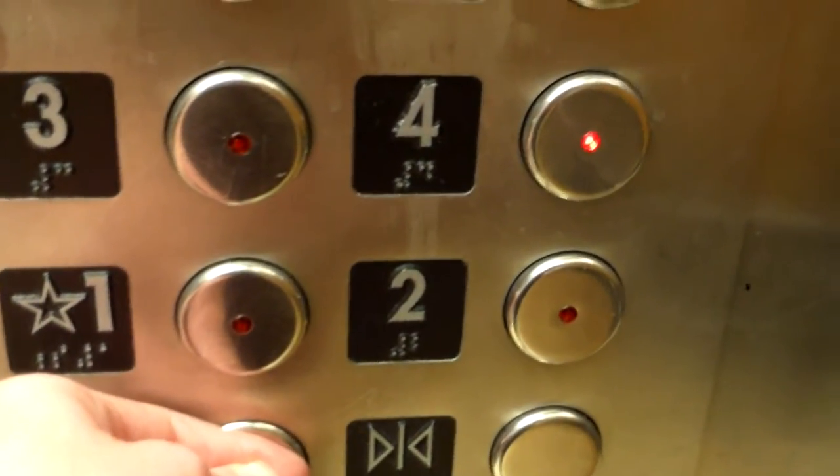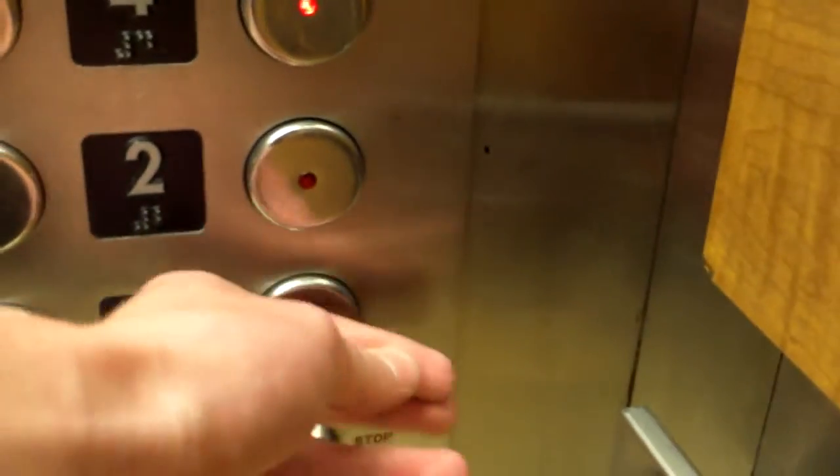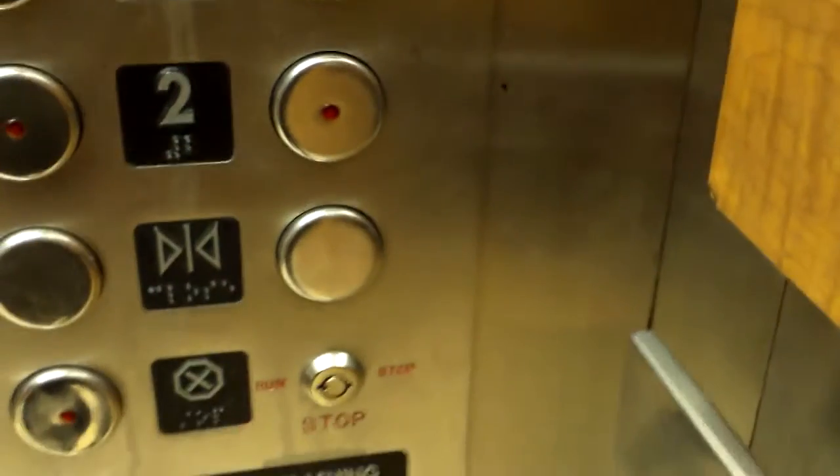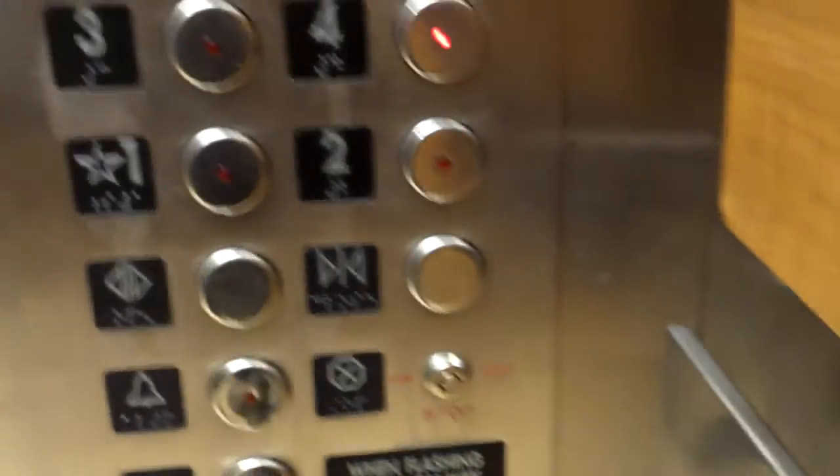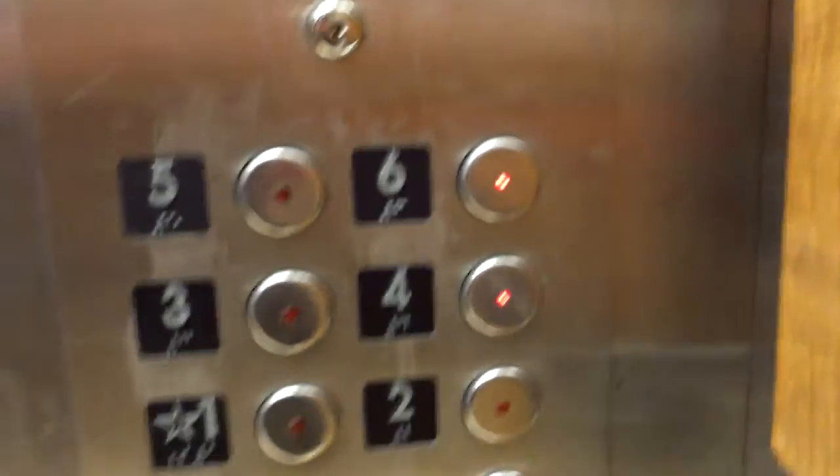Going up. Are you going down? Okay, we'll have to wait for it to close on its own. There it goes.